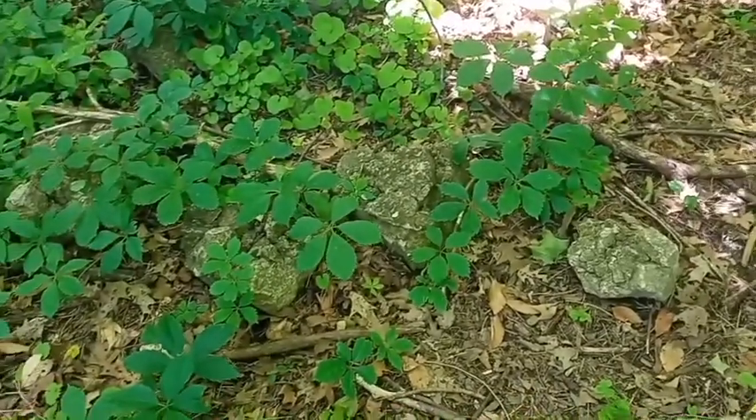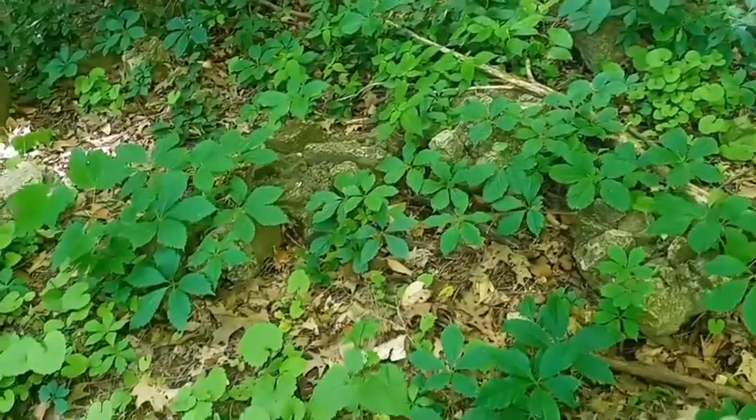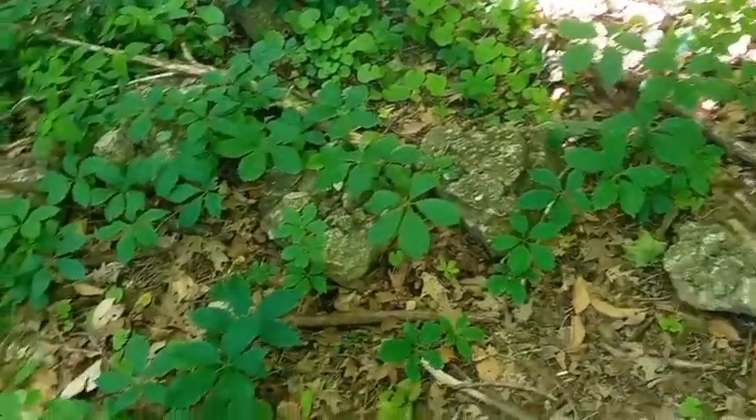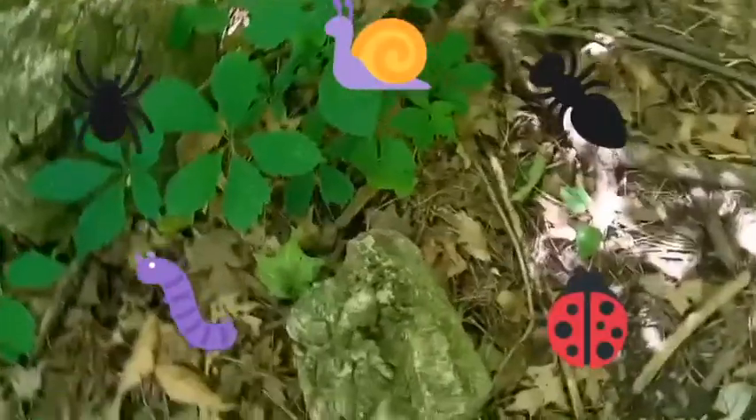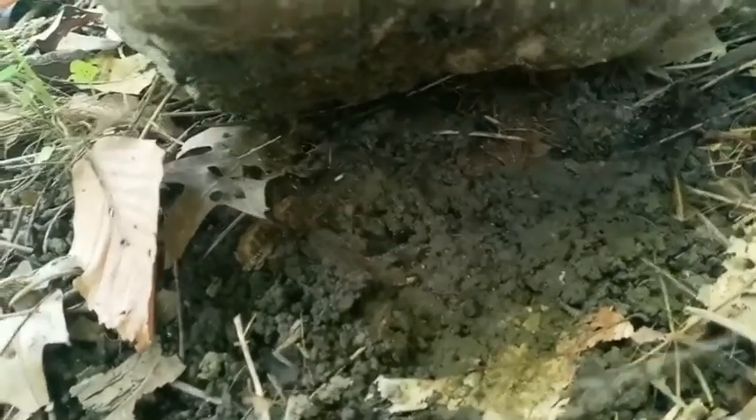And here are the rocks that you guys would like to sometimes walk along and even lift them up and look for bugs. They're covered in leaves now. Let's see if we can find something underneath this rock. Do you see any bugs? I don't really see any under that one.